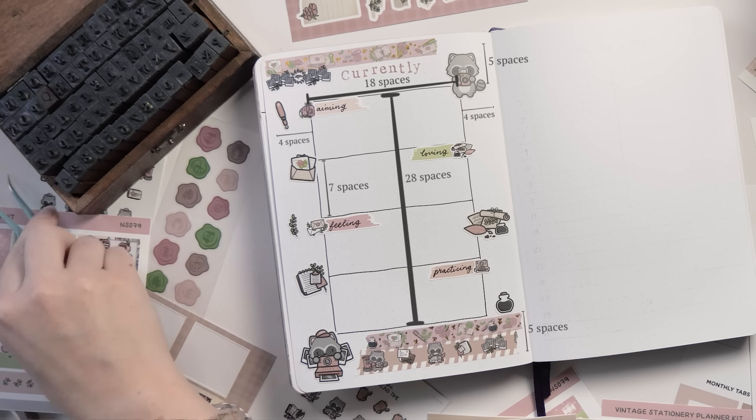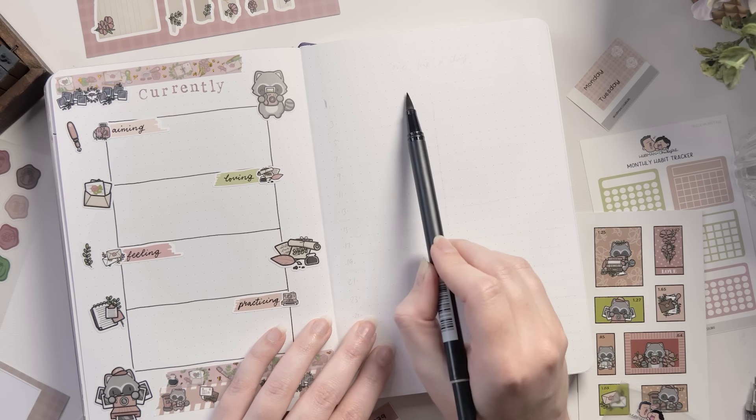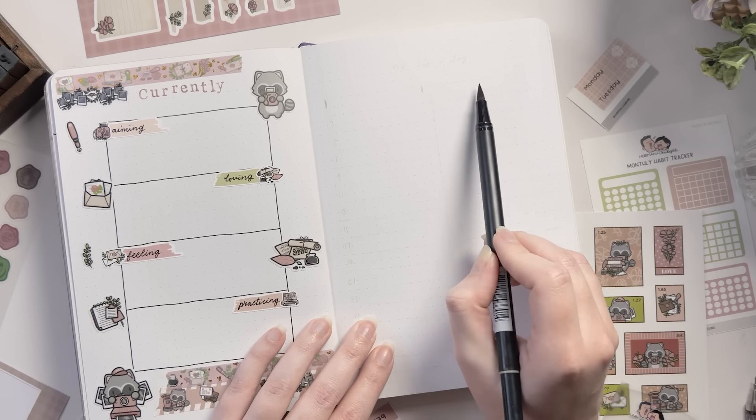To balance out the sizes I've added some of the bigger stickers that feature the raccoons, because they're so adorable. I'm stamping the heading so it ties in nicely with the cover spread where I stamped the quote — we like repeated elements to make things feel cohesive. I also want to make sure I've got a little bit of washi tape on every page to make things feel intentional. Here is the grid spacing guide for this page in case you want to try it in your own journal.